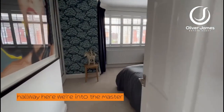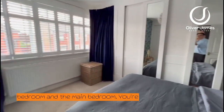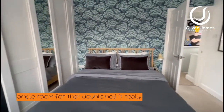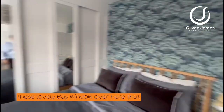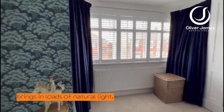Going across the hallway here, we're into the master bedroom. You've got plenty of fitted wardrobes with mirror sliding fronts, and ample room for that double bed. It really is a fantastic size, and there's lots of character in here as well. You've got this lovely bay window that brings in loads of natural light.